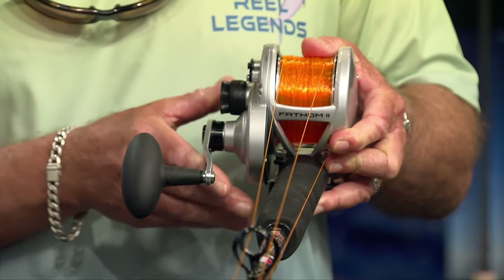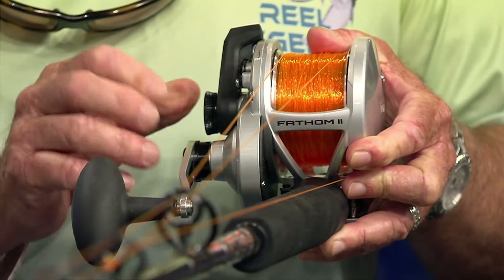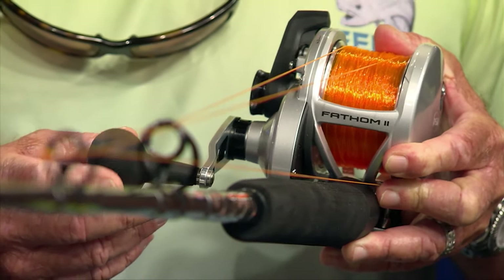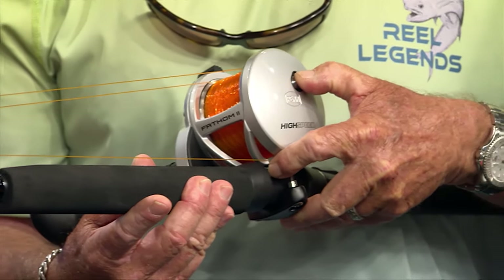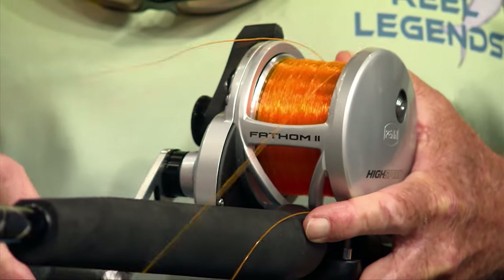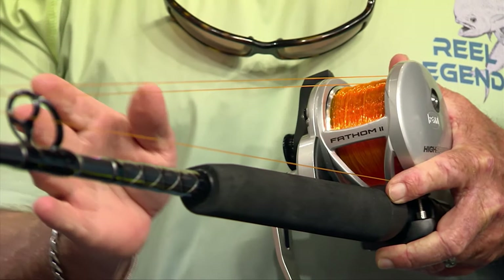When we're dead bait trolling, we want to use a conventional reel with a lever drag. We don't want to use a star drag because we want to know exactly where our drag is at. The Fathom 2 high-speed is a 7-to-1 retrieve — 59 inches of line per turn. That's great for several things: if you're fishing from a kite and the bait comes out of the kite, you've got 75 to 80 feet of line that's going to fall, and that high-speed retrieve lets you get all that line back on the reel really quick and come in contact with the fish.